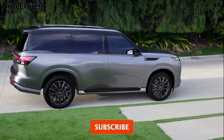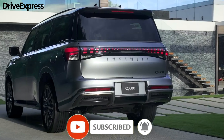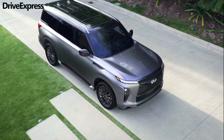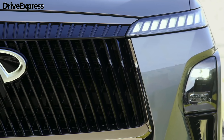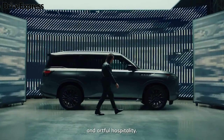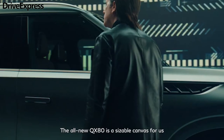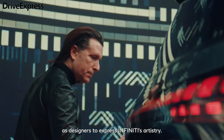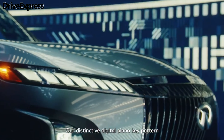Thin daytime running lights with multiple LEDs that Infiniti describes as digital keys sit at the leading edge of the hood, underneath which are the main driving lights in separate clusters, flanking the latest version of Infiniti's double-arch grille. The sides are a clear evolution of the outgoing QX80, with the designers even retaining the front fender portholes. However, the overall design is brought into the modern era with cleaner surfaces and crisper shoulder lines.